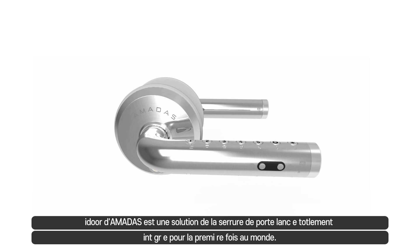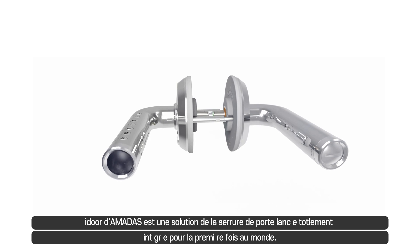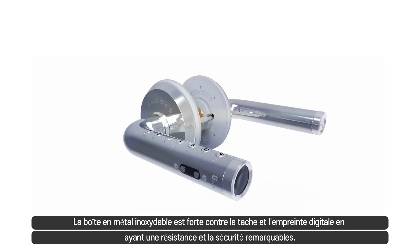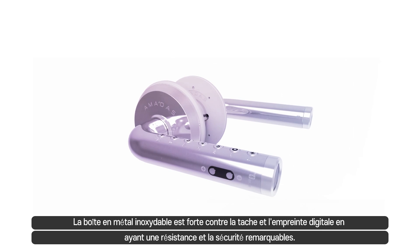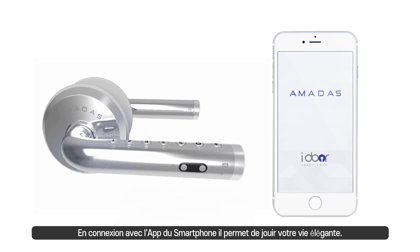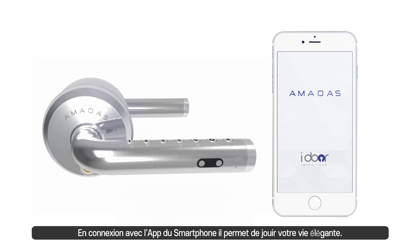Amadas is the world's first fully integrated smart door lock solution. Amadas' stainless steel casing is both smudge and fingerprint resistant and anti-corrosive for enhanced durability and security. Connected to your smartphone app, Amadas is a smart lock for smart living.